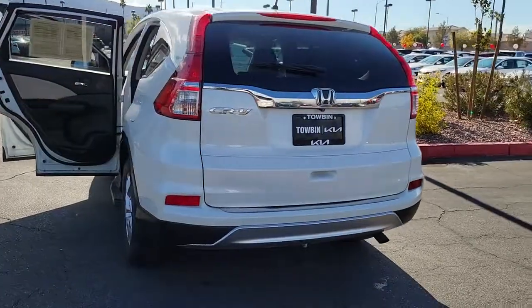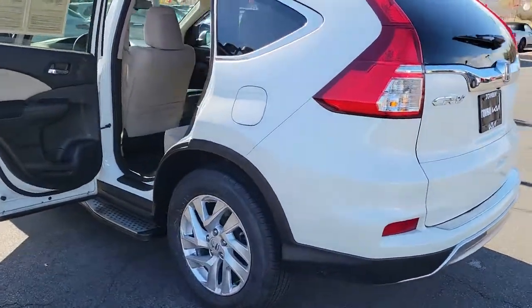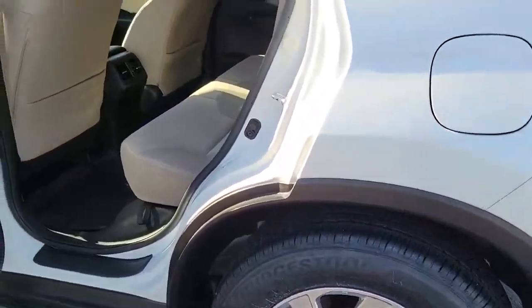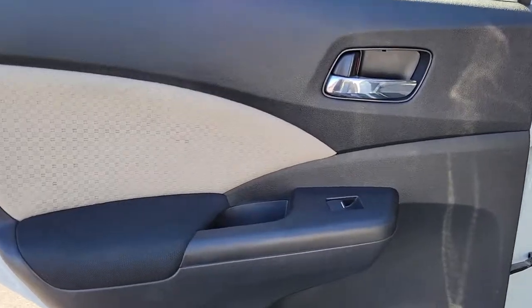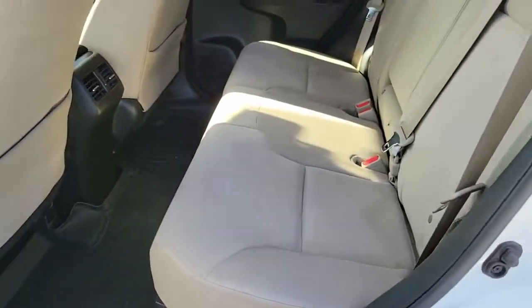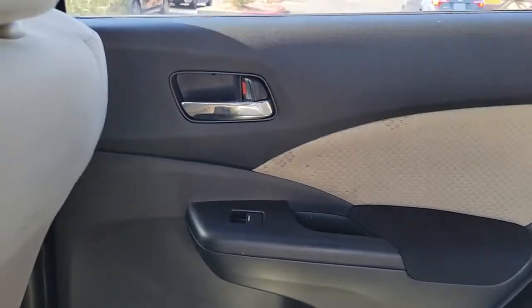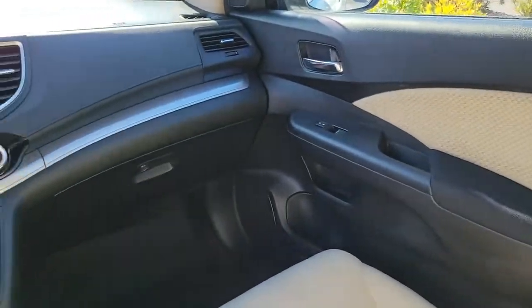Give yourself the upgrade you deserve. Get into the Honda CR-V and drive well. We'll put you behind the wheel today. Kaplan City.